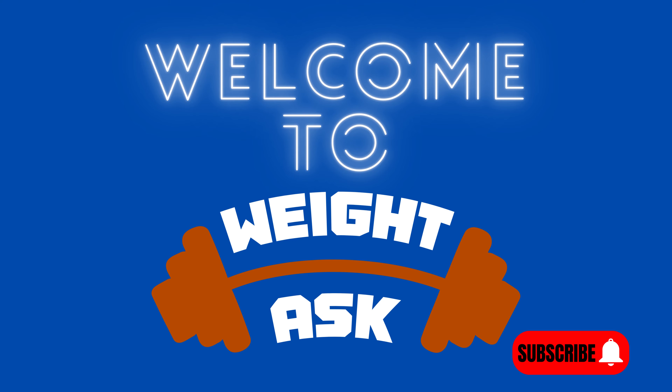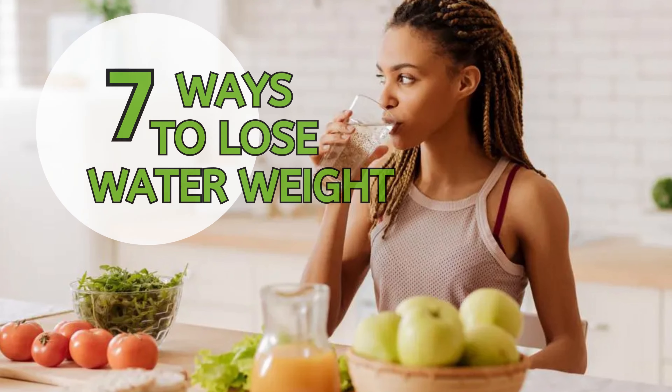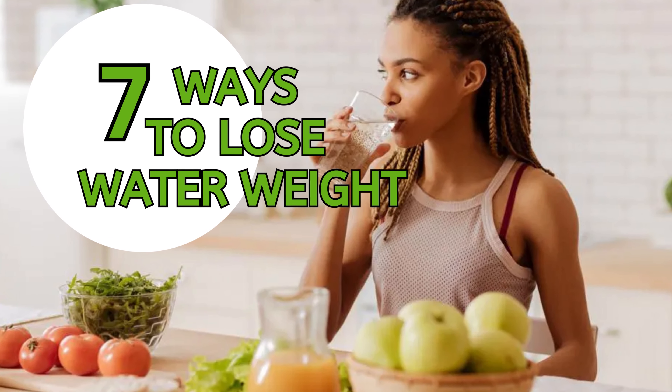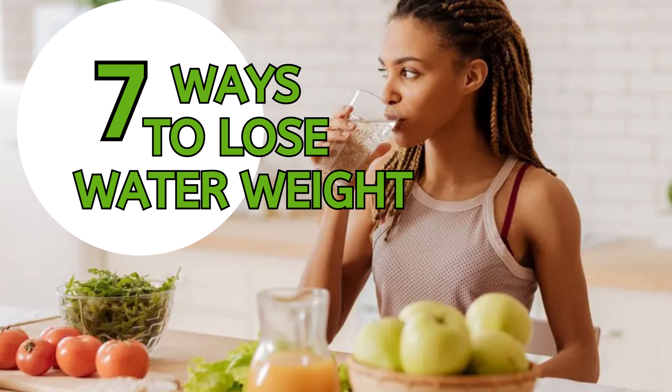Welcome back to WeightAsk Channel. Are you feeling bloated and wondering how to shed that extra water weight? You're in the right place, the go-to destination for all things health and wellness. In today's video, we're going to reveal the 7 most effective ways to lose water weight and feel lighter, healthier, and more energized.